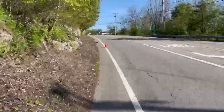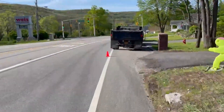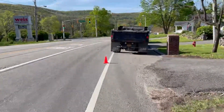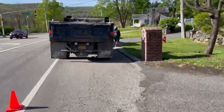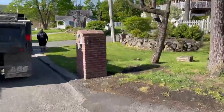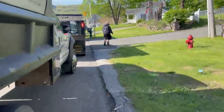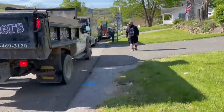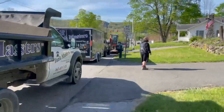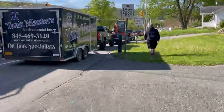We've arrived on site. The property is right off Route 23. We'll put on our safety gear, throw some cones out, go take a look at the property, assess the situation, figure out how we're going to bring the trucks in, and keep everybody safe.